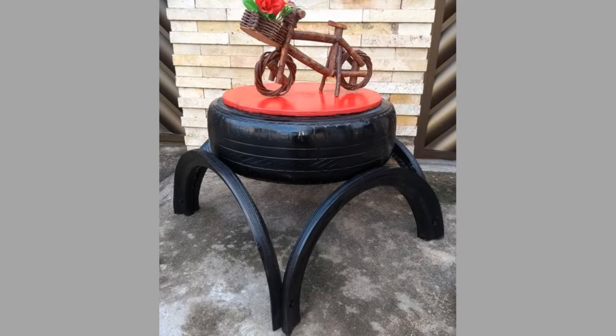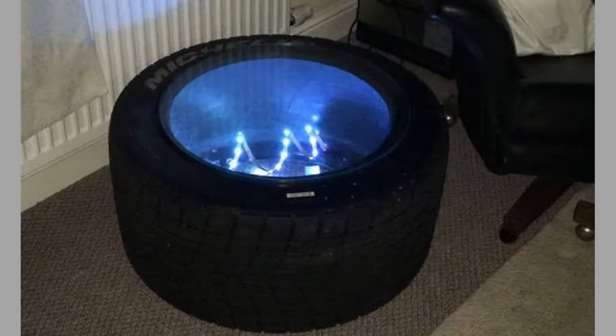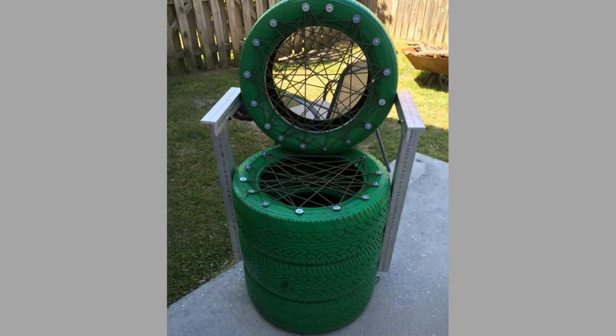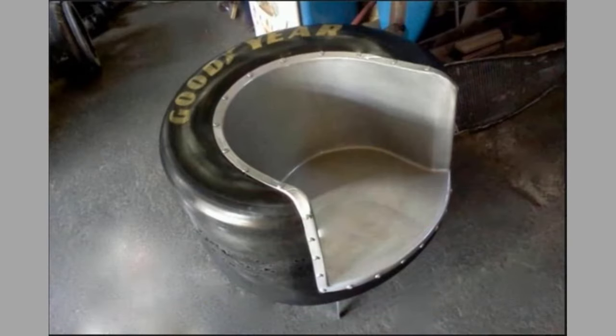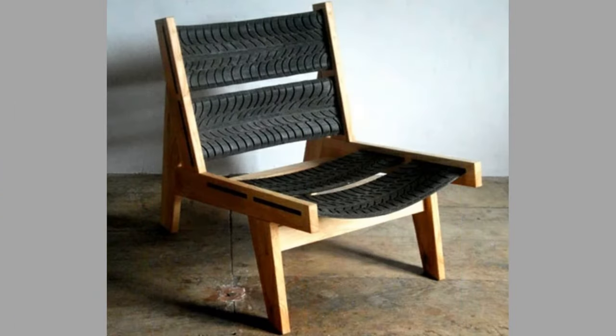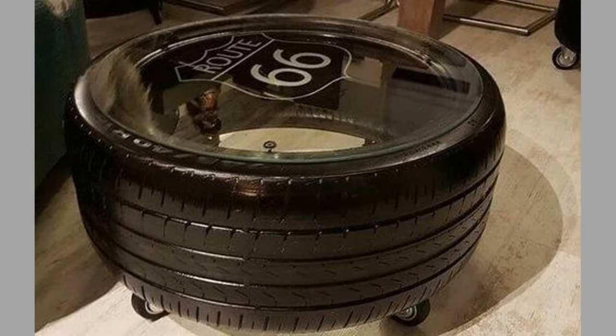One of the benefits of recycling old tires is its ability to create beneficial new products. Recycled tires are used to make many useful products. One common product is tire-derived fuel, which is more energy efficient than normal fuel from coal and releases fewer harmful emissions.